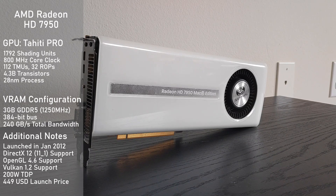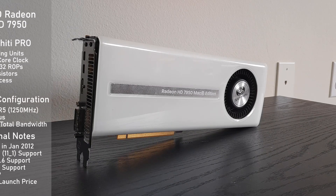The TDP comes in pretty high at 200W, which is expected for a high-end card from over a decade ago. To be honest though, it really isn't that bad, as it only requires two 6-pin PEG connectors to keep the card fed. As long as you use a decent quality 500W unit, you shouldn't have any problems running this card.